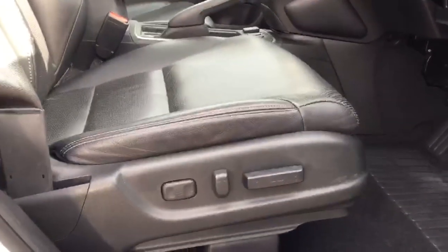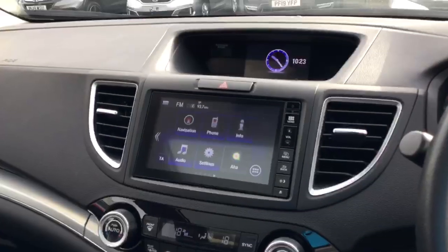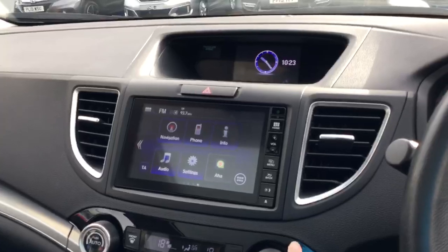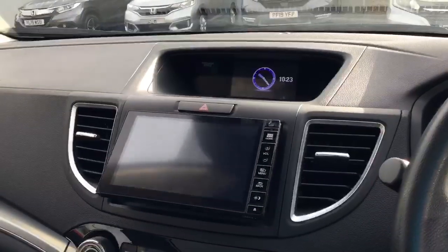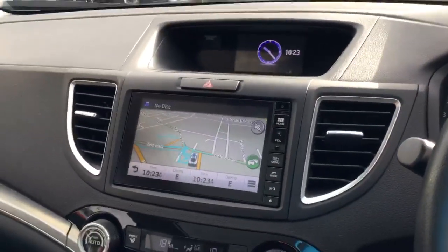The driver's seat is also electronically adjustable with a two-way memory function. In the centre of the dash we have the Honda Connect system. Here you can control your Bluetooth phone, DAB radio, CD player, your satellite navigation, as well as your rear reverse camera.